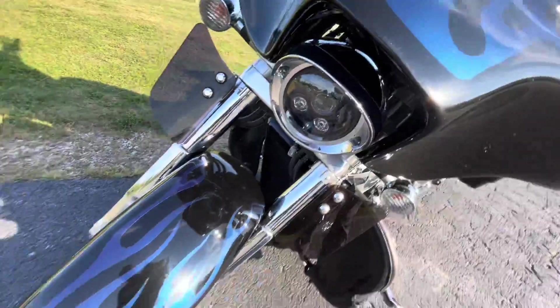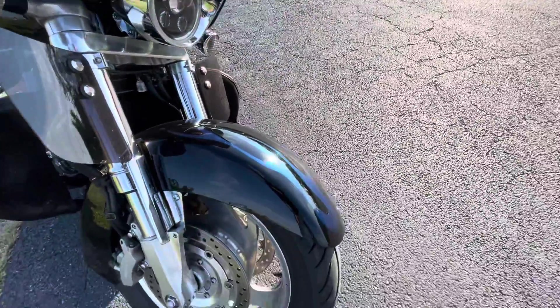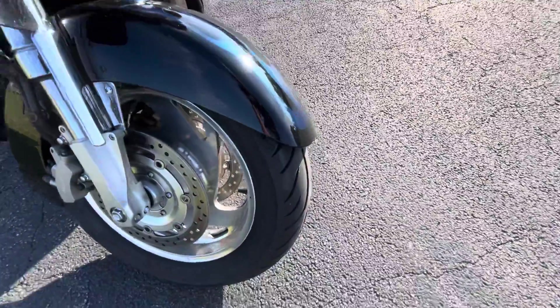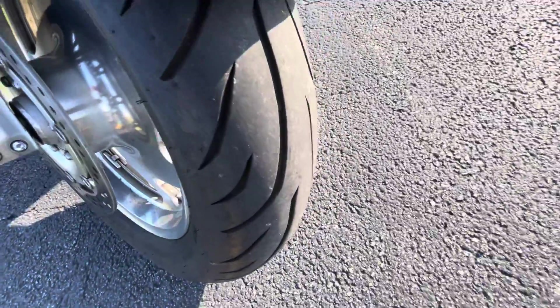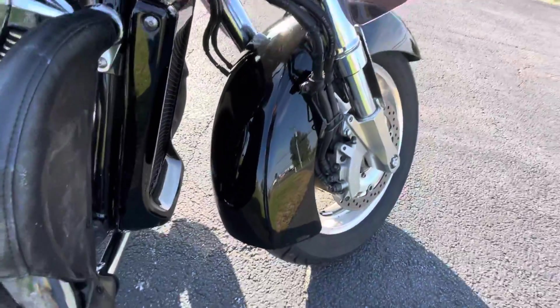LED headlight. Does not look like the turn signals were LED. Front fender — gorgeous. Tire's in good shape. Rear of that fender looking really nice.